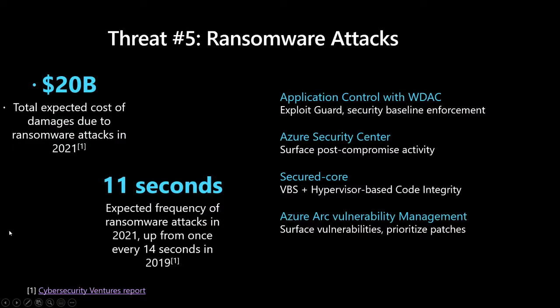The fifth top threat is ransomware. Especially over the last few months, there have been so many examples in the news. The economic damage from ransomware attacks was expected to total $20 billion, and the frequency is alarming — one attack happening every 11 seconds.